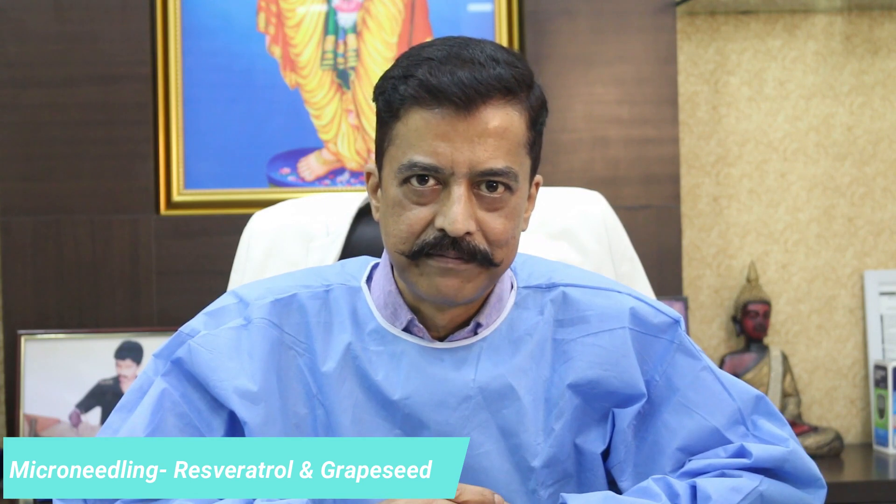Today we will be talking about micro-needling followed by resveratrol and grape seed. We also include growth factors from PRP in this model. A lot of people have been asking me how it is done, so I will be including some videos of the actual process.